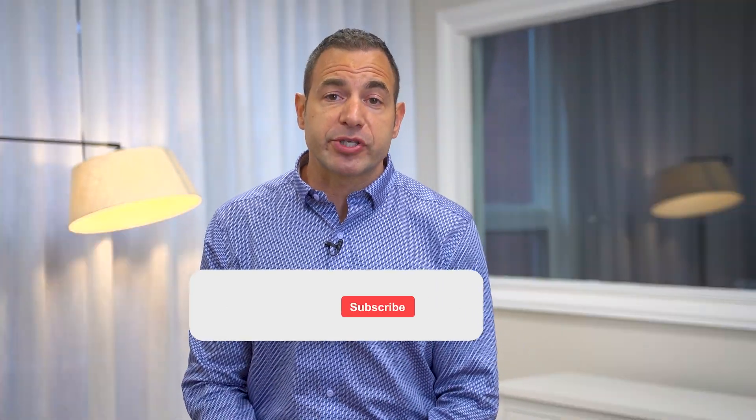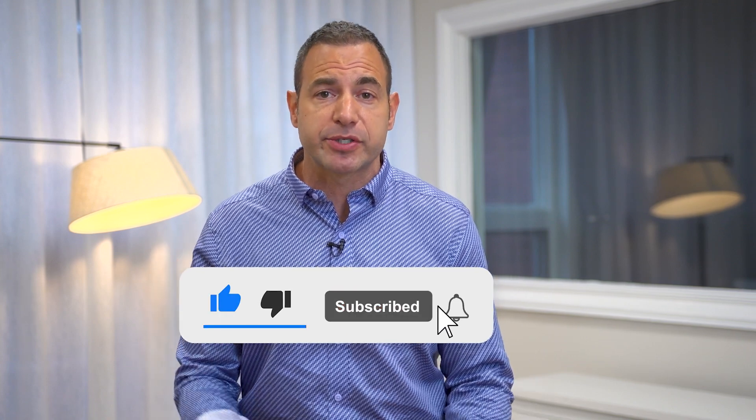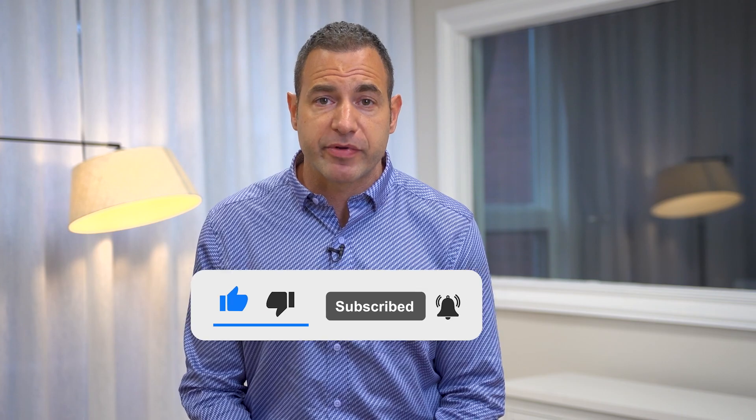I hope you find this information helpful. If you do, please hit the like button, please subscribe, and absolutely send this video to somebody that you think might benefit from the information.